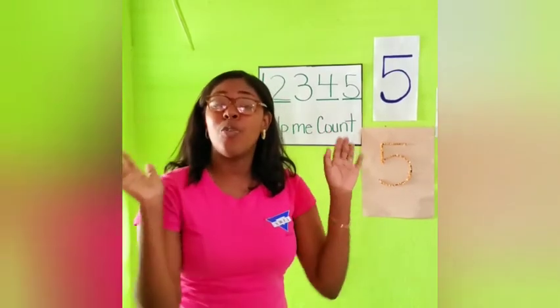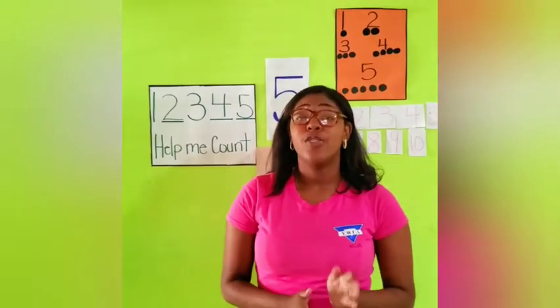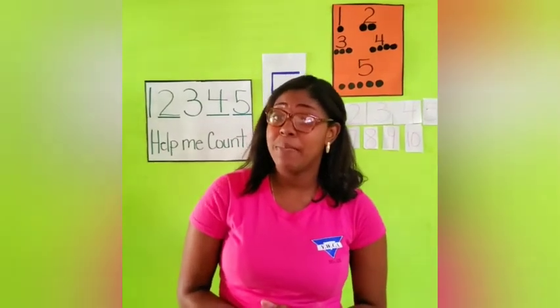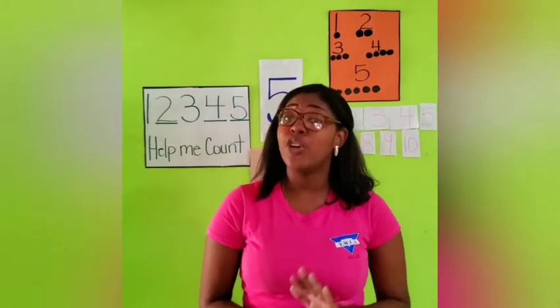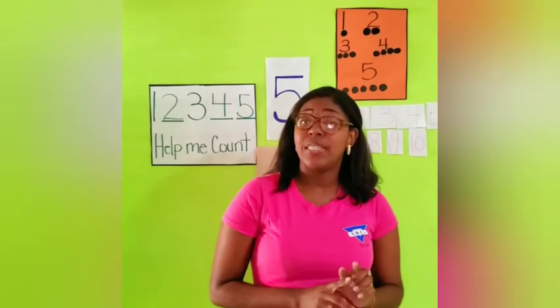1, 2, 3 — hip, hip, hooray! Okay boys and girls, thank you all for helping me count from 1 to 5 and being good boys and girls for today's lesson. Your activity for today is to count from 1 to 5 and spell from 1 to 5. Bye, boys and girls.